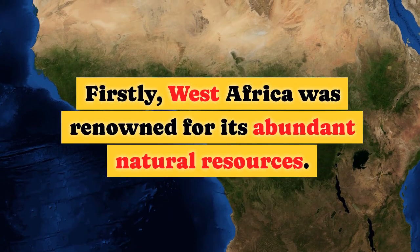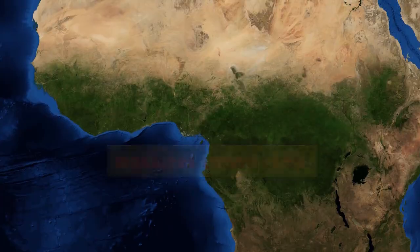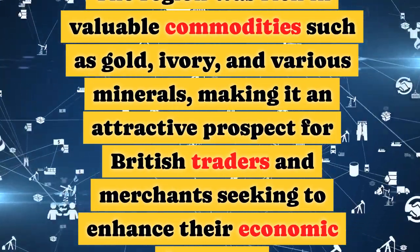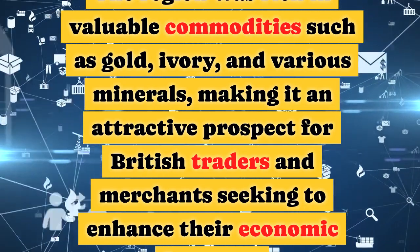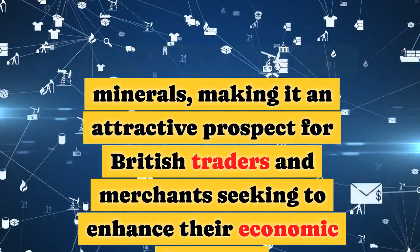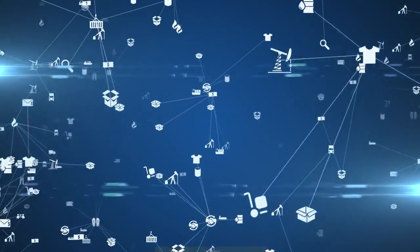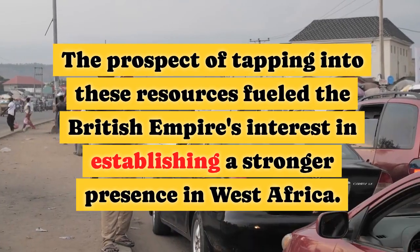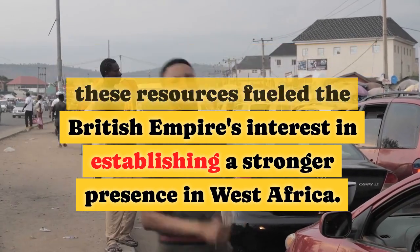Firstly, West Africa was renowned for its abundant natural resources. The region was rich in valuable commodities such as gold, ivory, and various minerals, making it an attractive prospect for British traders and merchants seeking to enhance their economic fortunes. The prospect of tapping into these resources fuelled the British Empire's interest in establishing a stronger presence in West Africa.